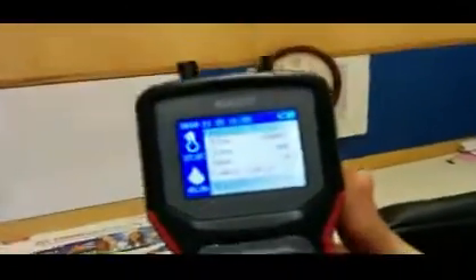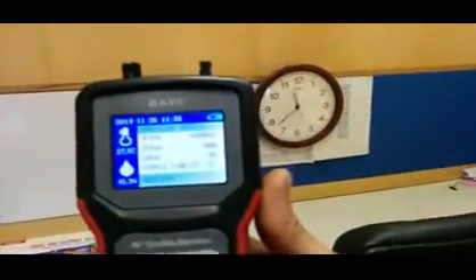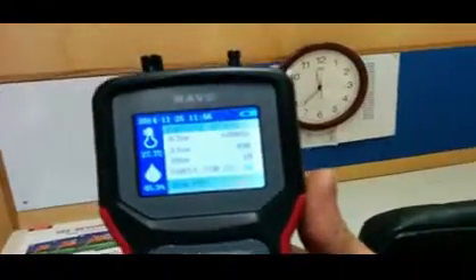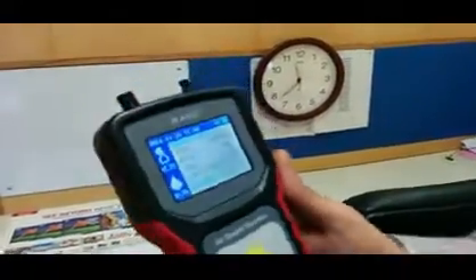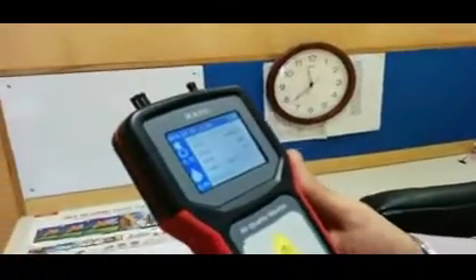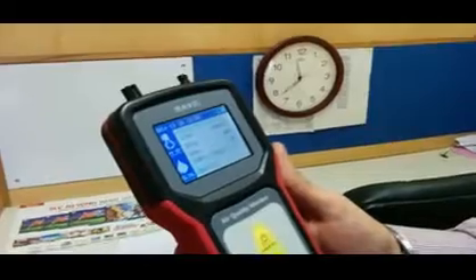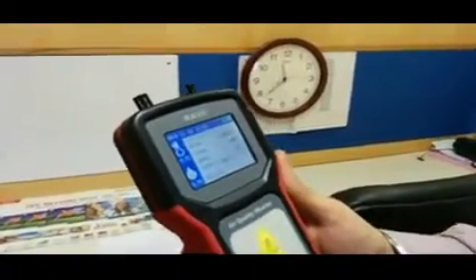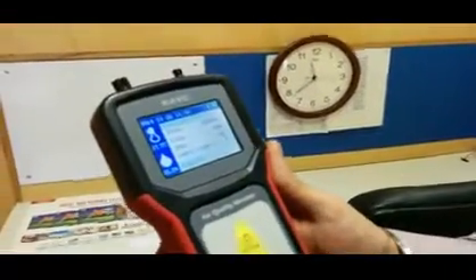This is the reading which came finally at 11:40. The PM2.5 level is about 498, which is very, very alarming. The PM10 level is about 18, which is again very alarming. As you can see, the most alarming is the PM2.5 level.